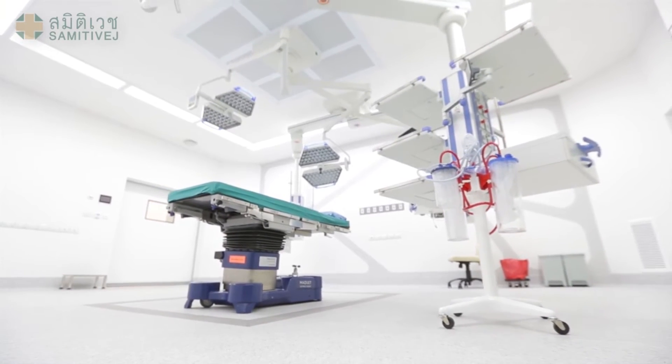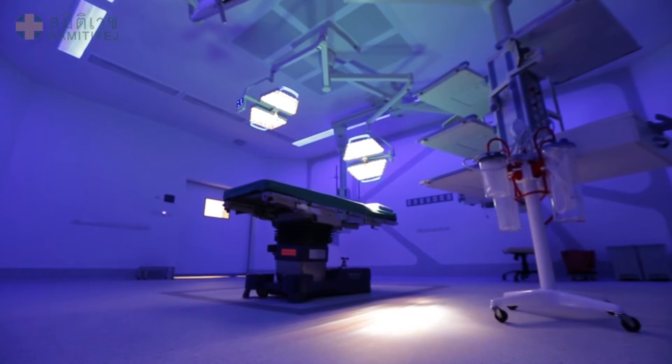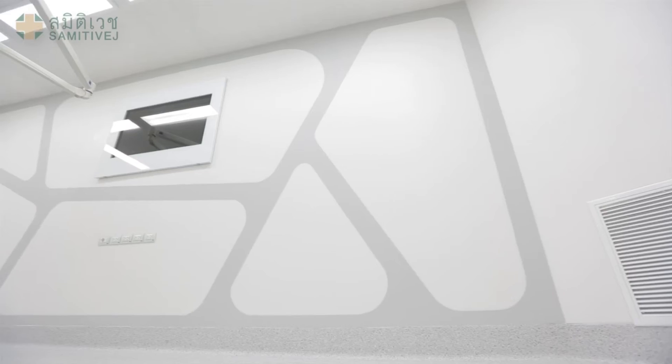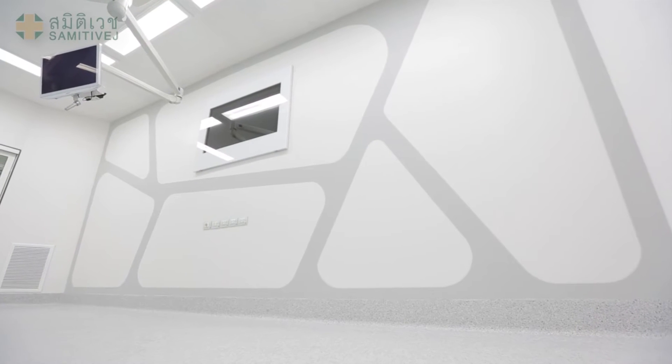The complex has also been designed to reduce the risk of infection in the operating rooms. All rooms are equipped with pendants and all necessary medical equipment. The walls inside the operating rooms are built with seamless surfaces, making cleaning simpler, reducing the accumulation of dust particles, and preventing bacteria from developing.